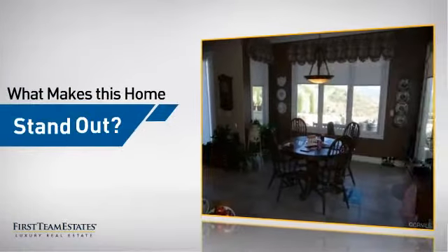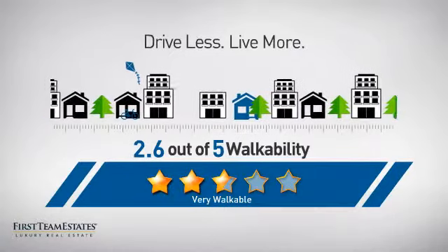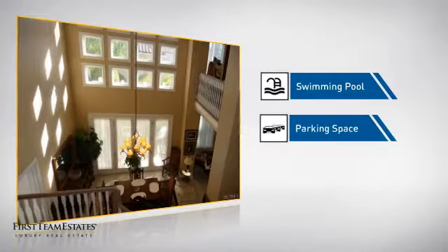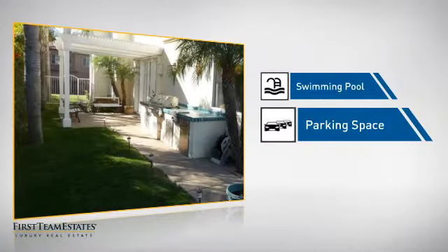But let's talk about what really makes this home stand out. With a walkability score of 2.6, the neighborhood is a very walkable place to live, for a healthier lifestyle, shorter commutes, and the ability to run errands on foot. This home also features some other great amenities, like a swimming pool for those hot summer days and extra parking space for your vehicle.